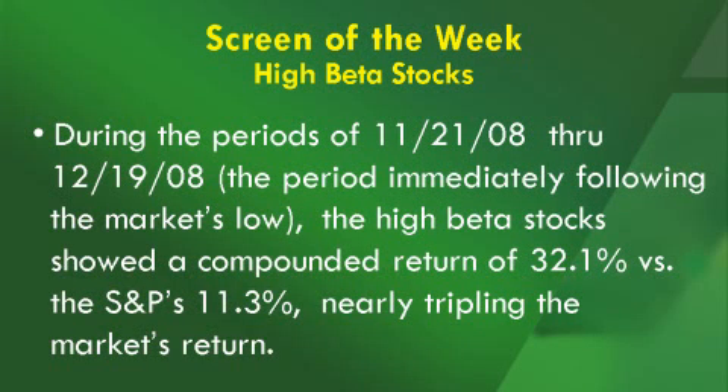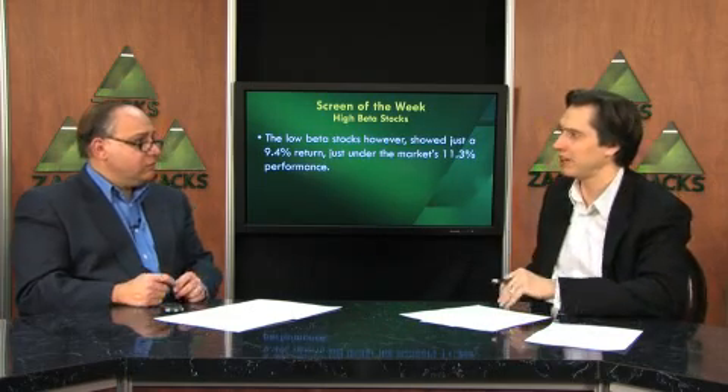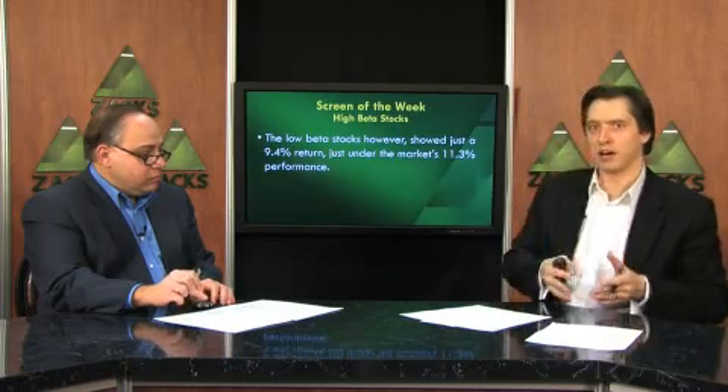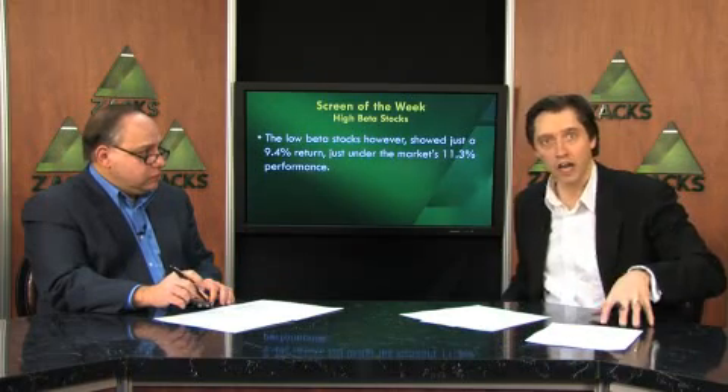However, during the period of November 21, 2008 through December 19, 2008, which was the period immediately following the market's low, the high beta stocks showed a compounded return of 32.1% versus the S&P's 11.3%, which is nearly tripling the market's return. The low beta stocks showed just a 9.4% return, just under the market's 11.3% performance. The high beta stocks did show greater movement than the low beta stocks in both the up and down periods.